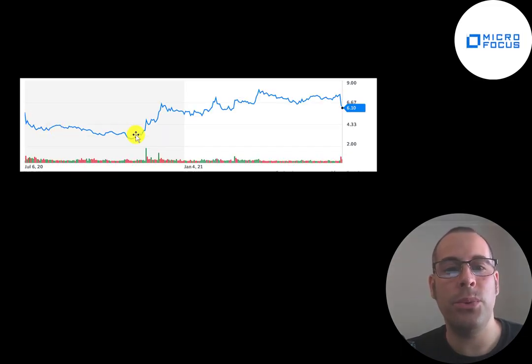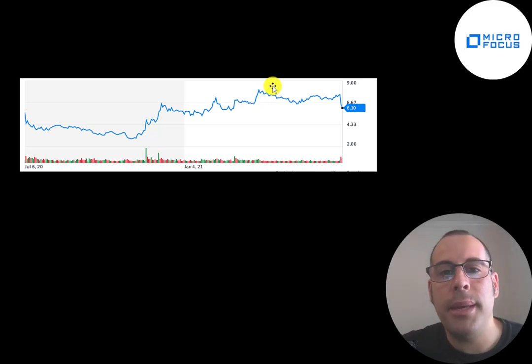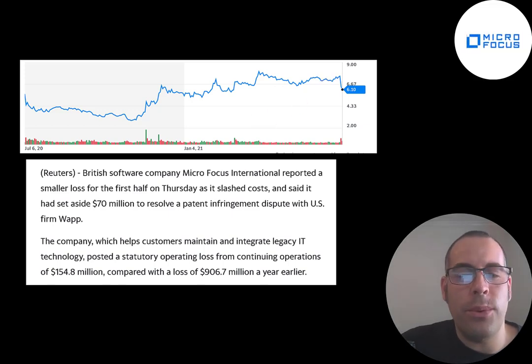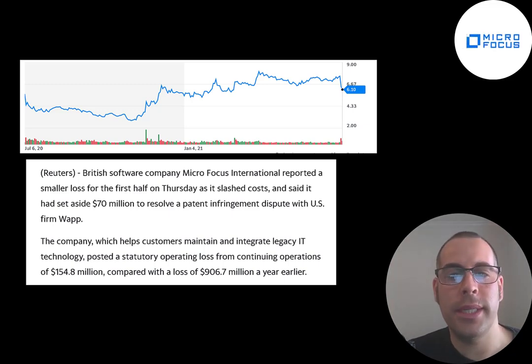Looking at the last 52 weeks, the stock was trading below $3 at one point, which would have been a great time to buy. It's doubled since then, peaking around $8.50 before dropping recently. The stock dropped a lot on July 1st after an earnings call. They mentioned setting aside $70 million to resolve a patent infringement, but this wasn't new news — investors had known about it. The earnings call was pretty neutral, and when investors expected something positive and got neutral, they sold off. So it could be a good buying opportunity once again.